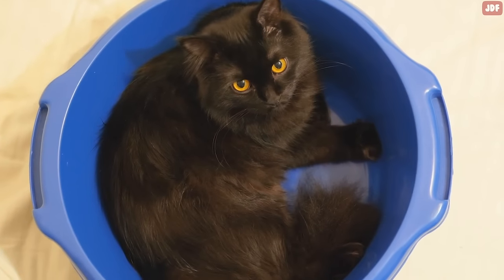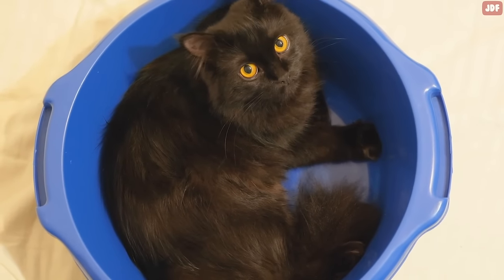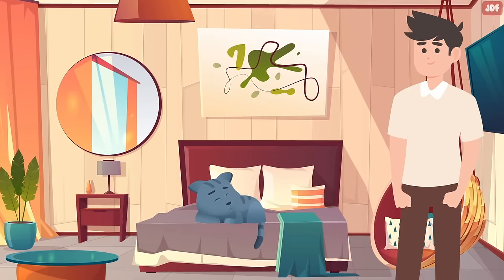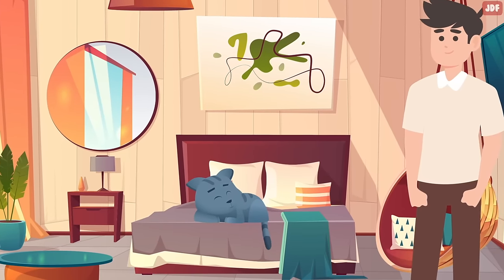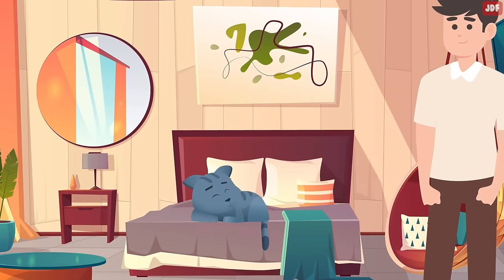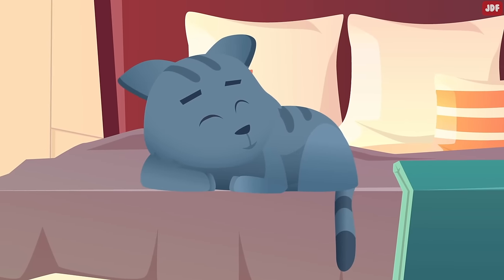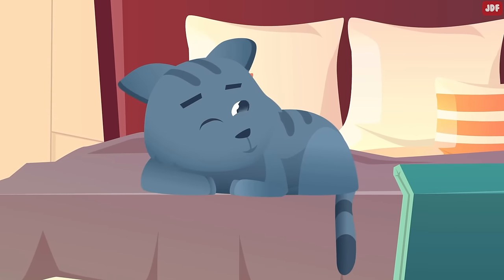Cats want to do everything on their terms, which is no surprise to anyone who shares their home with a feline. If you've come into the room and found your cat's tail wagging while they're sleeping, then perhaps they heard you come in. If you've called your cat's name and saw only the sleepy flick of their tail, then it's their way of acknowledging you without too much effort.